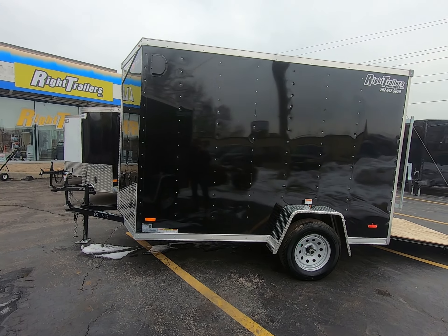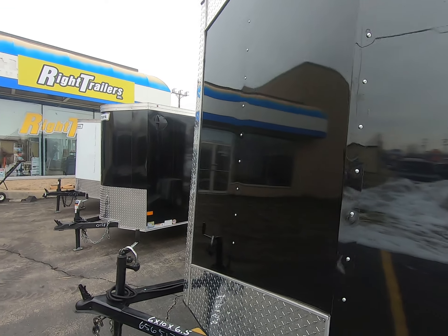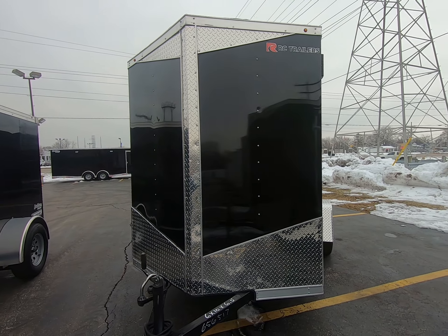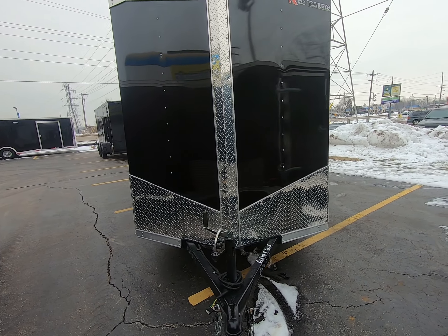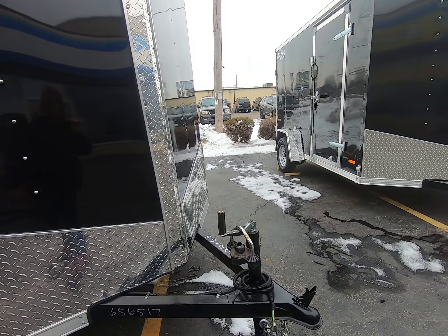Here we have an RC Trailers 6x10 RDLX enclosed trailer. It features an all-steel frame, black aluminum exterior, diamond plate, stone guard, and a 2-inch ball hitch.